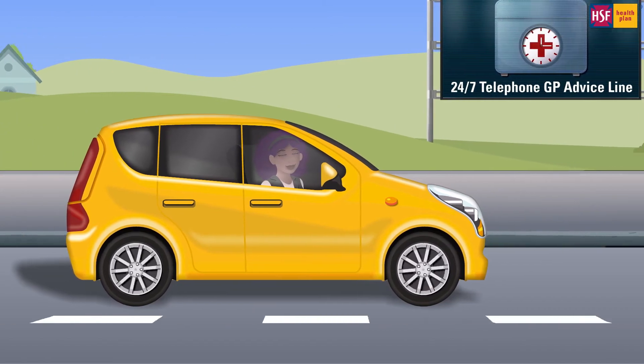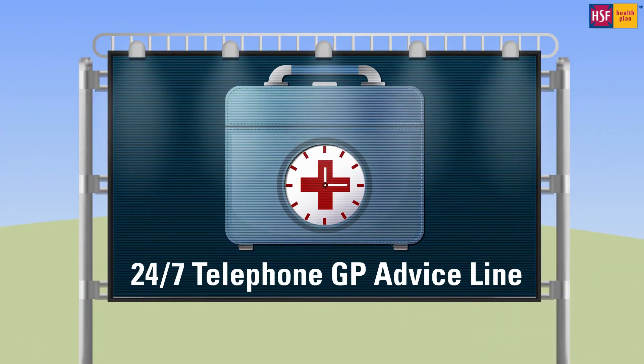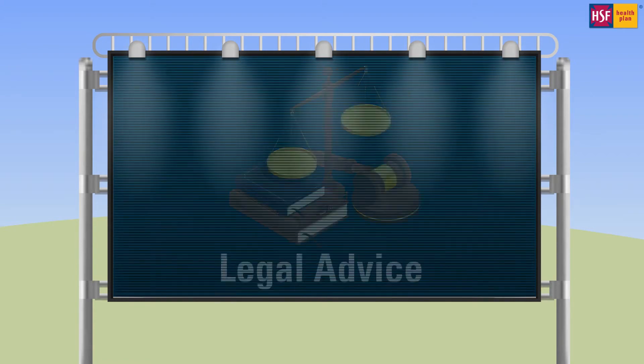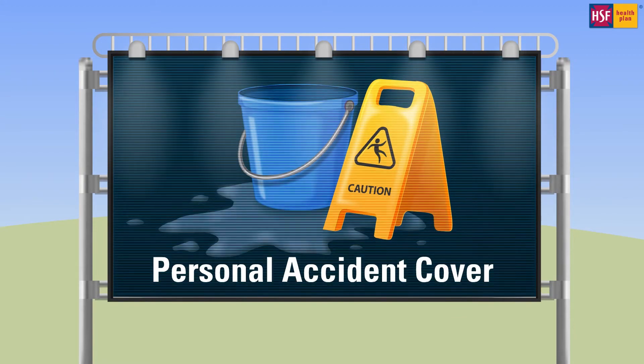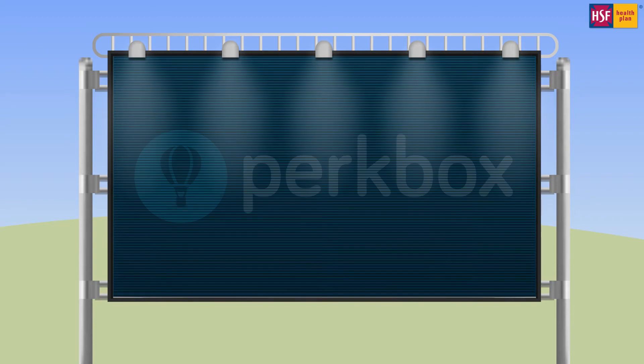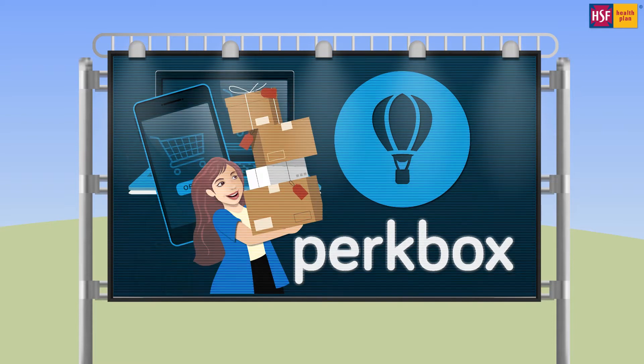Once your policy document has been issued, you will have access to a 24/7 telephone GP advice line, virtual doctor, counseling, legal advice, personal accident cover, and HSF Perk Box.